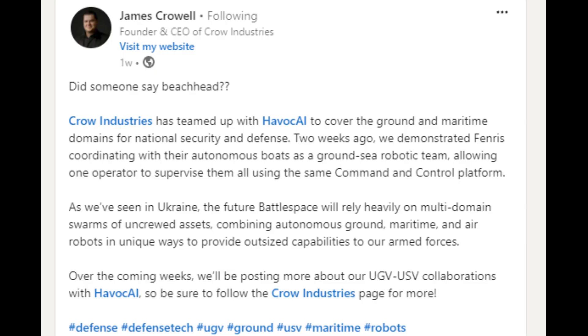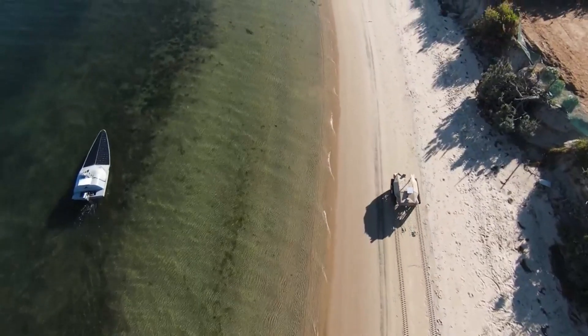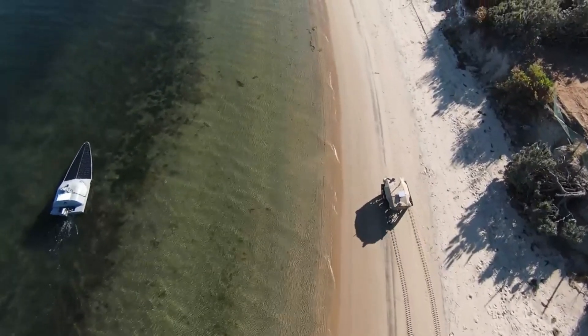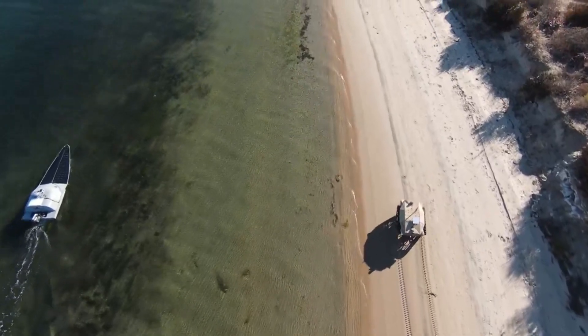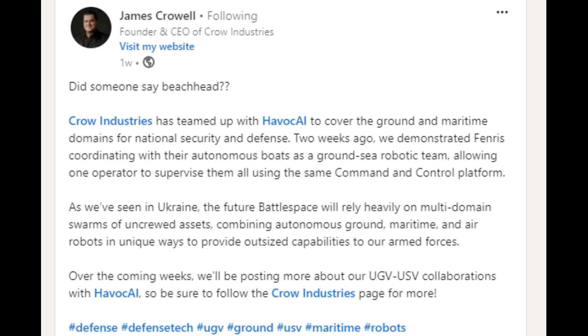The next bit of maritime news comes from Crow Industries' James Crowell. Crow Industries has teamed up with Havoc AI to cover the ground and maritime domains for national security and defense. Two weeks ago, they demonstrated Fenris coordinating with autonomous boats as a ground-sea robotic team, allowing one operator to supervise them all using the same command and control platform. As seen in Ukraine, the future battlespace will rely heavily on multi-domain swarms of uncrewed assets combining autonomous ground, maritime, and air robots to provide outsized capabilities to armed forces.